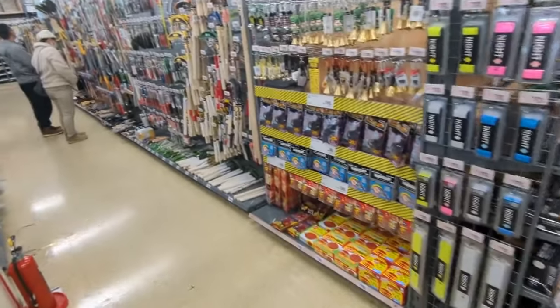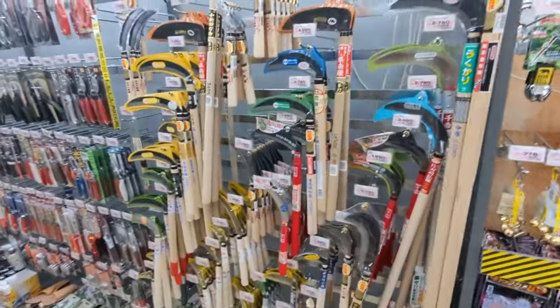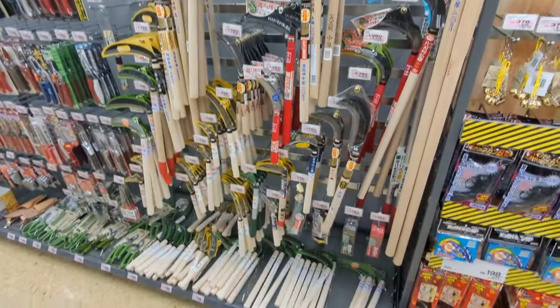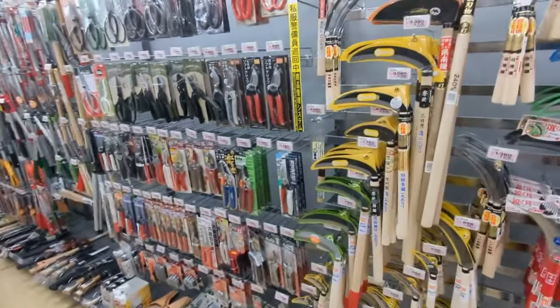Here's some of the gardening tools. As you can see, lots of different styles and sizes.